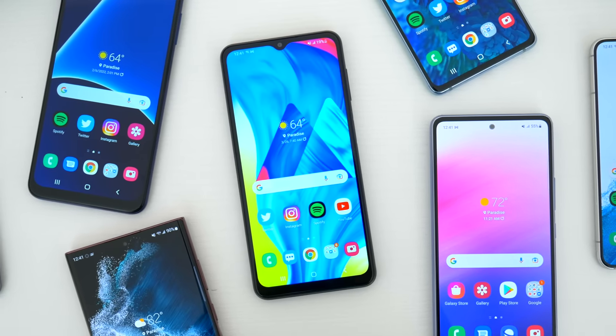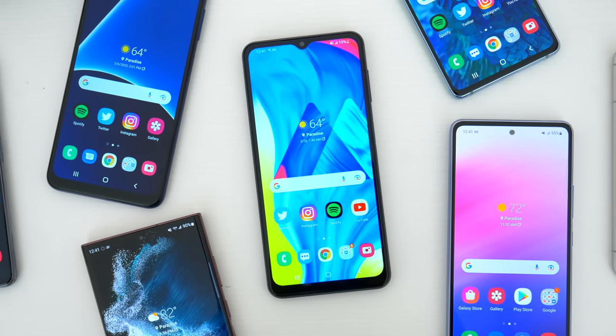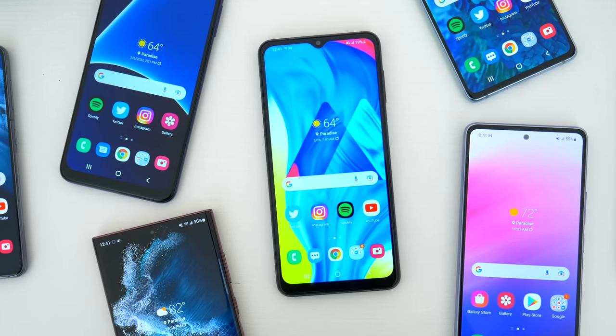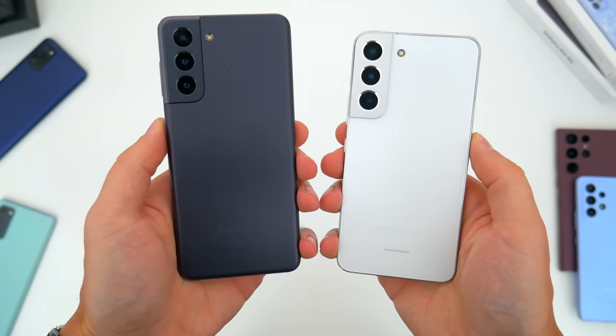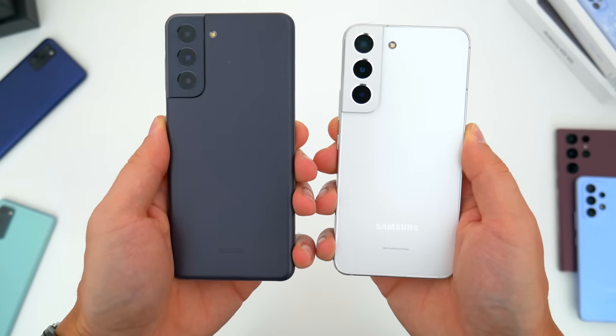In this video, I'm going to go over what I consider to be the best Samsung smartphones to buy across all prices and budgets. We'll talk about where to snag the best deals, and I'll give you my thoughts on whether some of these devices are good long-term investments still.